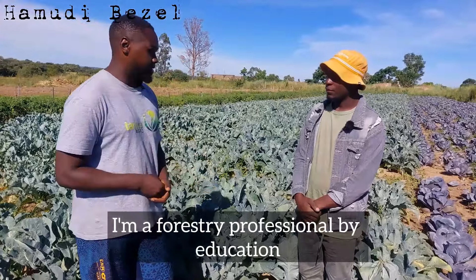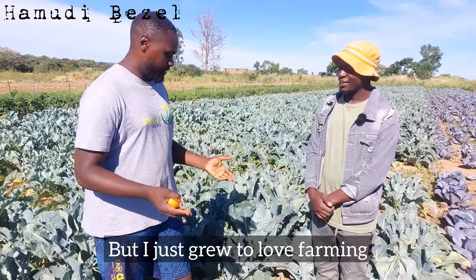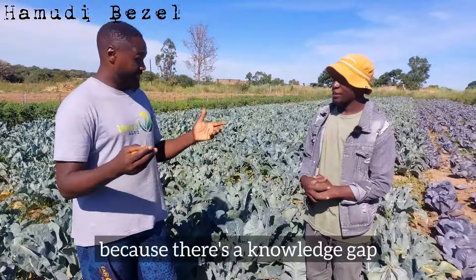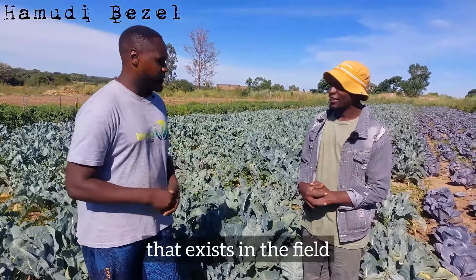I'm a forestry professional by education, but I just grew to love farming and realized that you have to read and learn, because there's a knowledge gap that exists in the field.